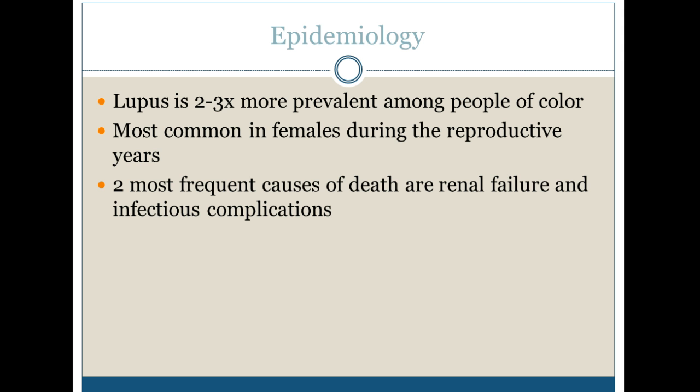With the epidemiology, it's 2 to 3 times more prevalent in people of color, especially African-American females during the reproductive years. The 2 most frequent causes of death are renal failure and infectious complications.